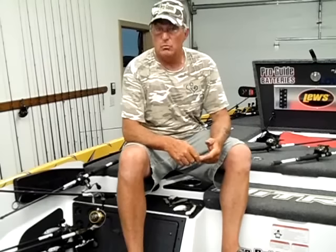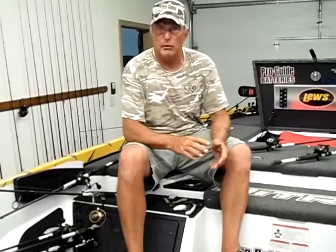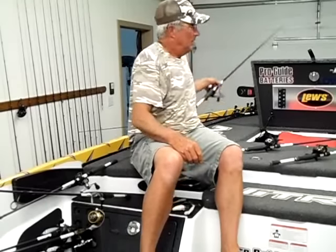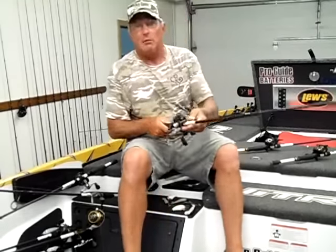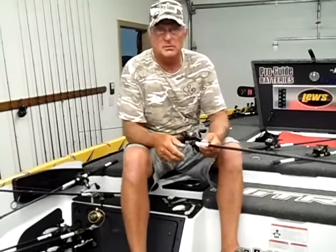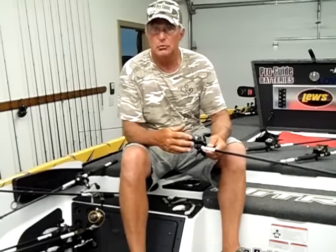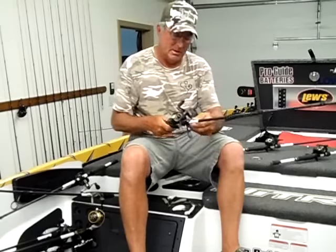A lot of the buzzbait and whopper plopper fish were up in the river on the real flat banks that had isolated buck brush and stuff around them. It seemed like after about 8:30 or 9 o'clock that bite slowed down. Then we picked up the flipping sticks and started fishing the main river channel swings anywhere from 2 feet out to as deep as 7 or 8 feet.